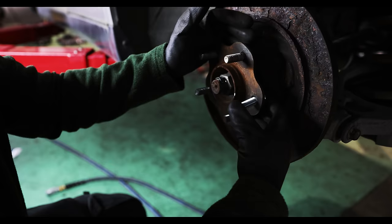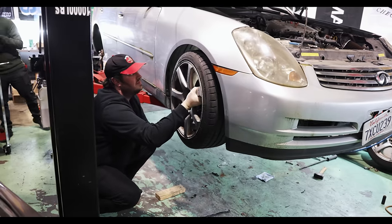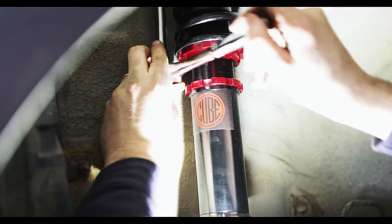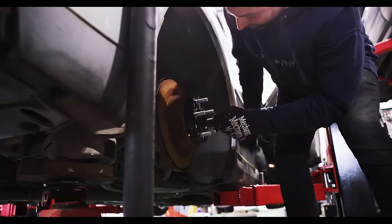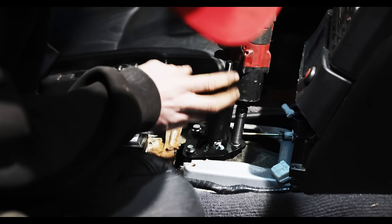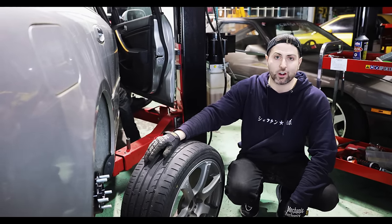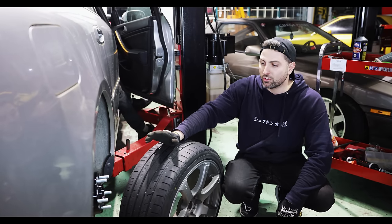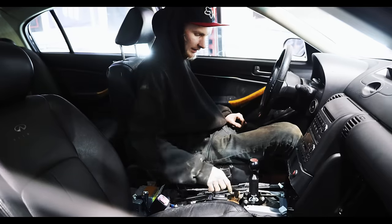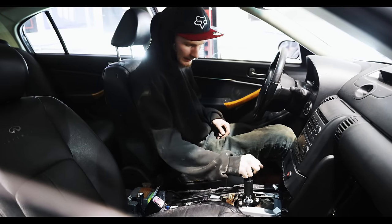We've got three corners of coilovers done, one more corner to go. Milo's in the car right now putting the Cube Speed short shifter kit in — we already know that's going to be awesome because we've run them in two different cars and they've been great. I'm excited to road test this car and see how these coilovers ride. I've been in cars with terrible coilovers and cars with really nice ones, so it should be pretty clear right away how these shape up. It's got a little bearing at the bottom which is really neat — most of them are just a bushing. Props to Cube Speed for doing that.